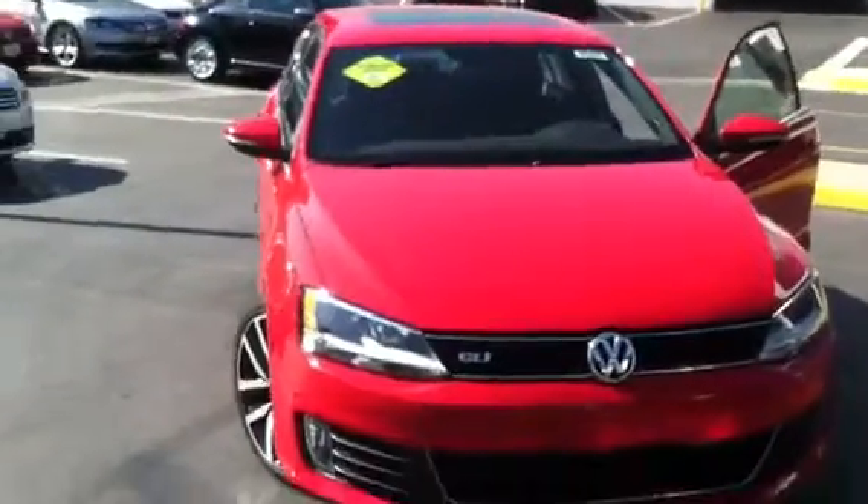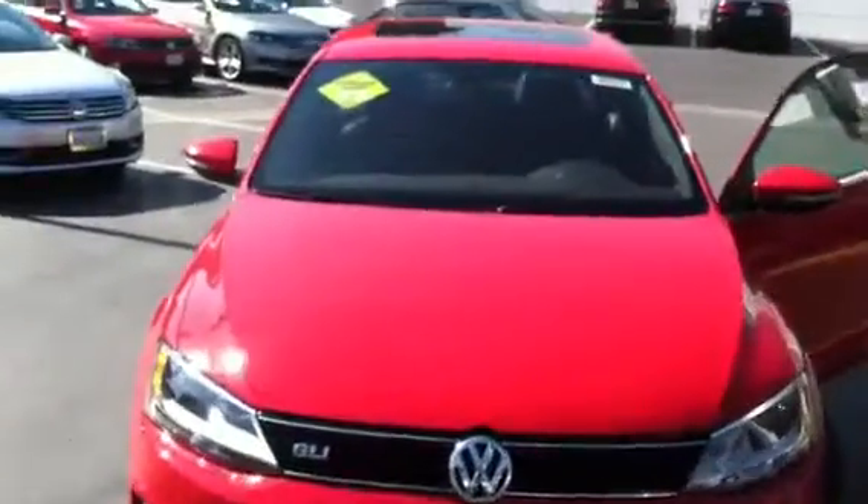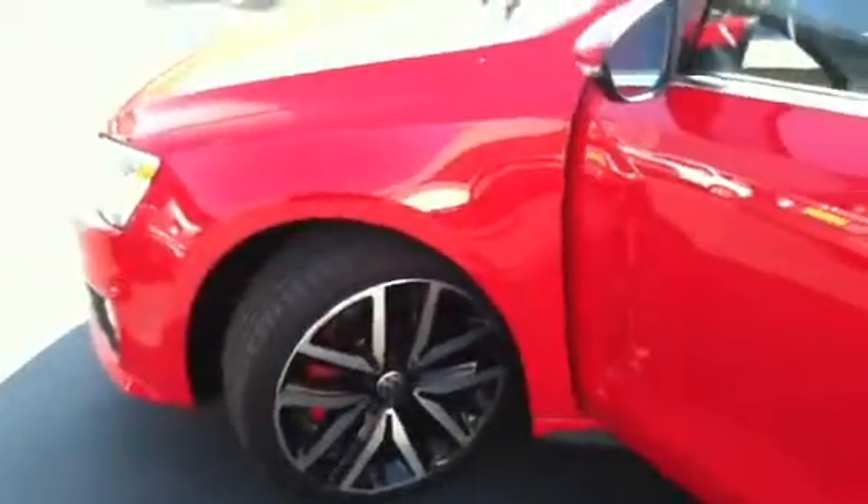Here at Capital VW, what I have for you today is a 2014 Autobahn GLI. This is the exterior of the car, with the traditional wheels that come on the GLI.